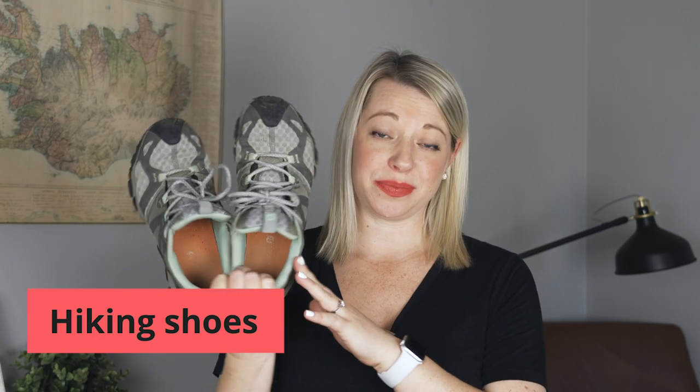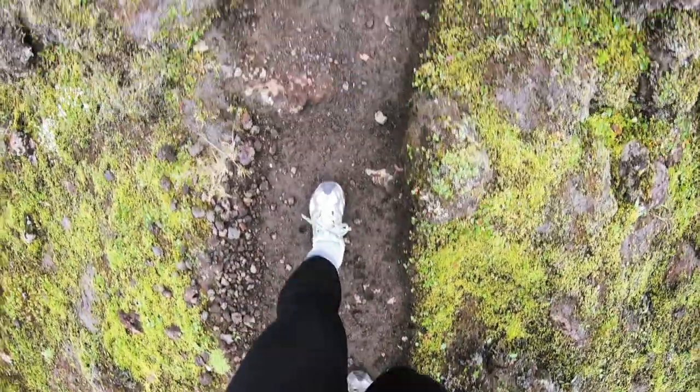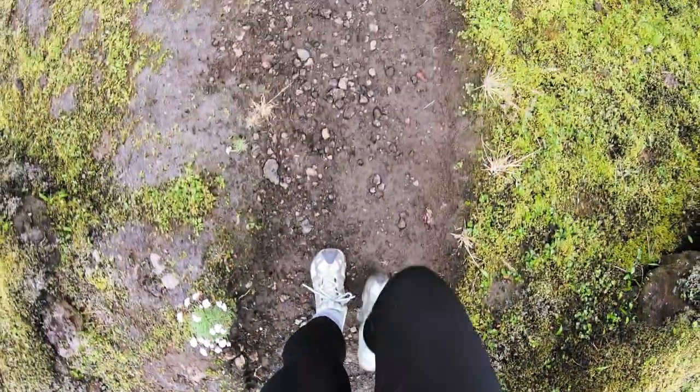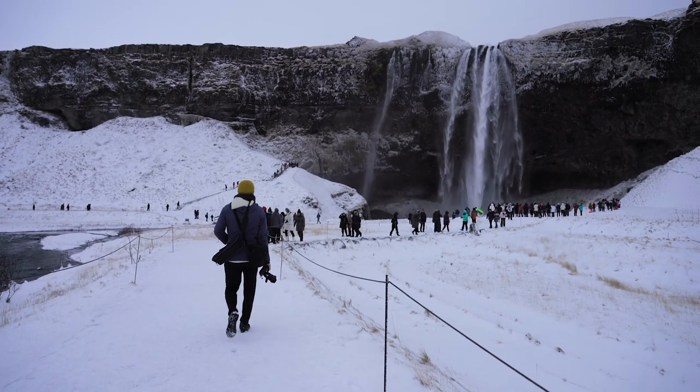The first pair of footwear are hiking shoes. Hiking shoes are easily my go-to pair for outdoor exploring. These are good for in and out of the car, exploring the main sightseeing stops — anything where the parking lot is pretty close to the attraction you're going to see. For example, Seljalandsfoss waterfall: parking lot, waterfall.